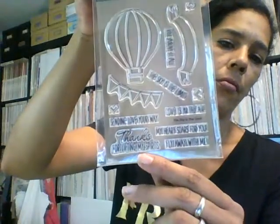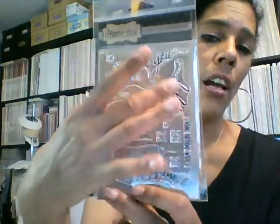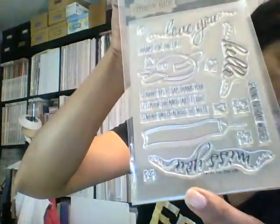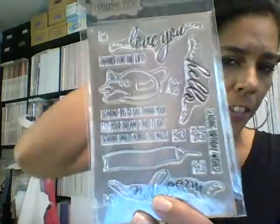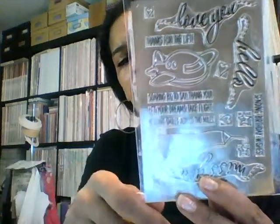Then she has a stamp set called "Sky's the Limit" and this one comes with a die set. The die set in the back comes with a banner, two banners, hearts, and the hot air balloon. Then she came out with another stamp set called "Thanks for the Lift." I thought this was cute — my main reason for getting it was the three sentiments: "I Love You," "Hello," and "Miss You." Look at how cute the font is! It comes with dies so I can definitely do something — mask one side, color it, you know.